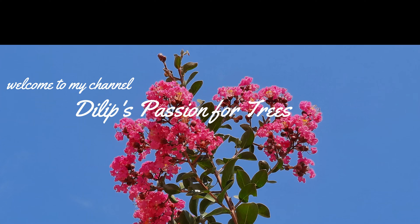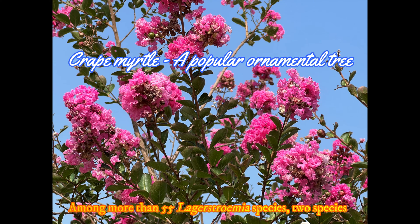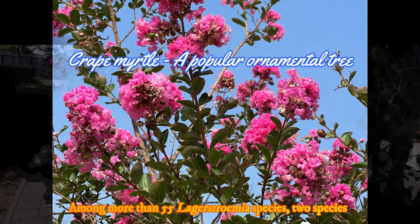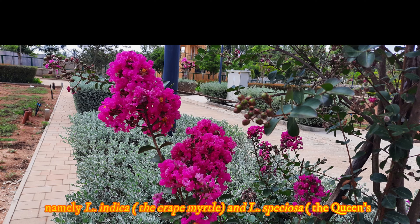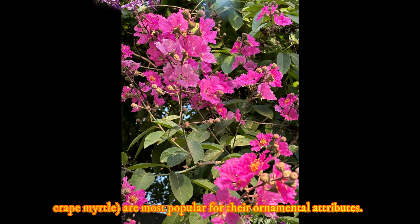Welcome to my channel, The Leaf's Passion for Trees. Among more than 55 Lagerstroemia species, two species — namely Lagerstroemia indica, the crepe myrtle, and Lagerstroemia speciosa, the queen's crepe myrtle — are most popular for their attractive ornamental attributes.